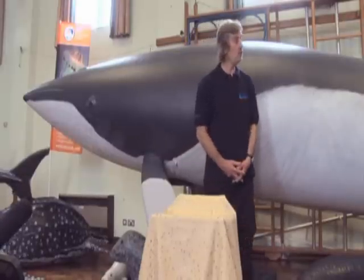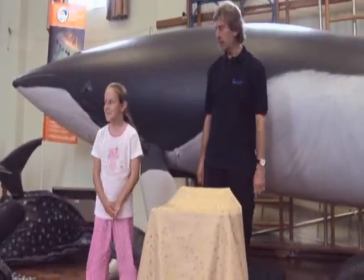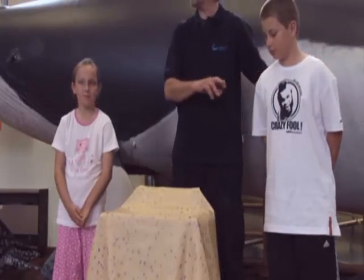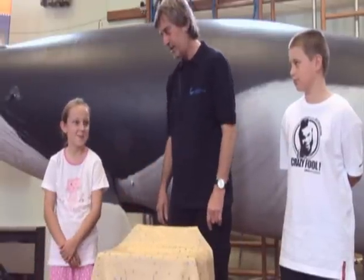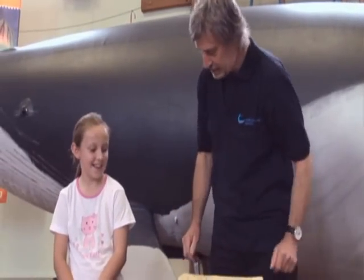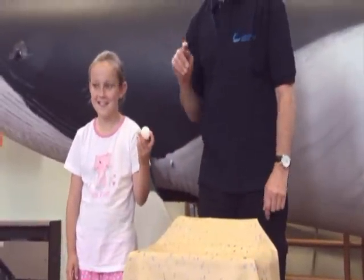I need two pupils to help me. You're not here on holiday today — you're what we call conservation workers. Put your hand in there, down to the bottom, and show us what you find. It's a turtle egg! There are over a hundred in each nest and they're all going to hatch out soon.